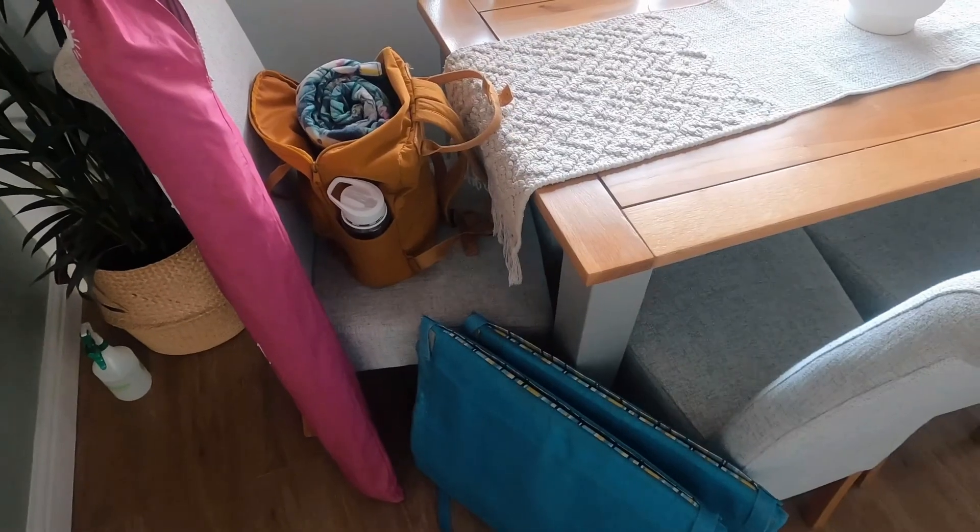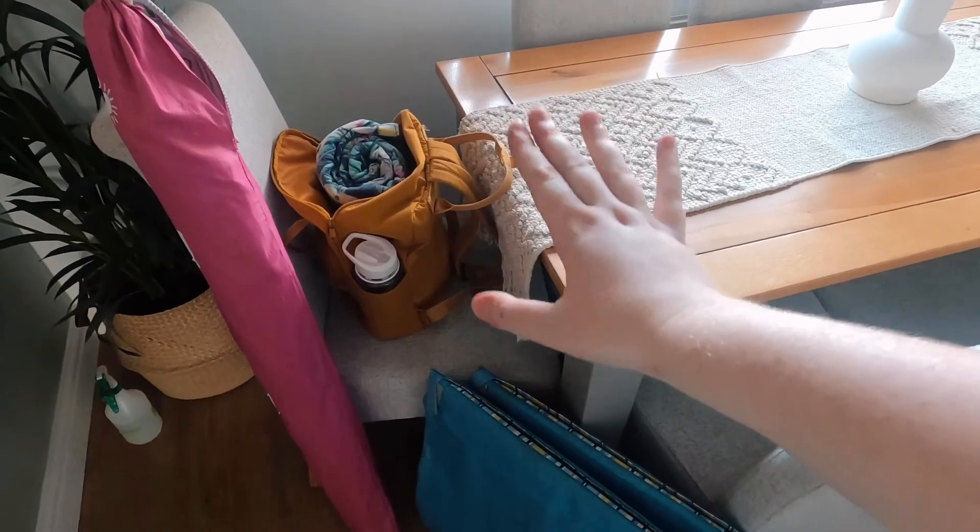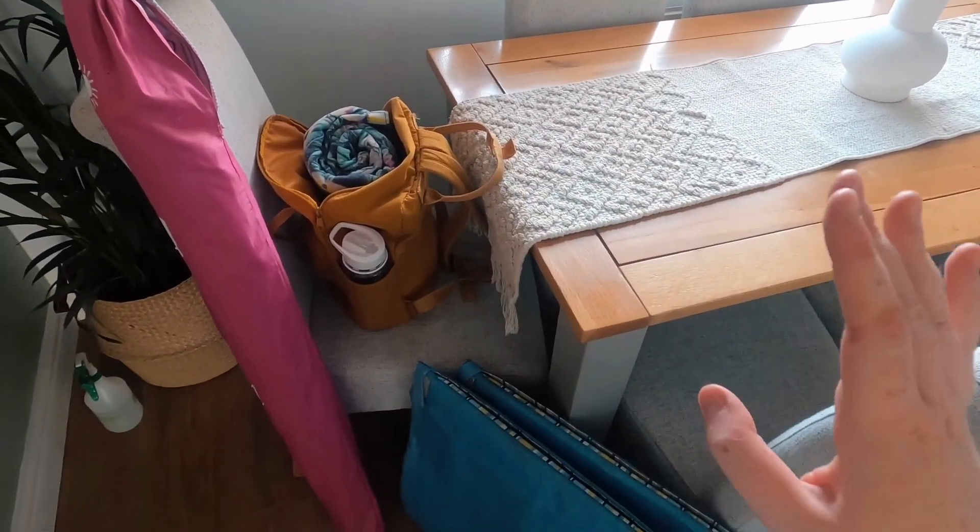I wanted to bring you guys along with me. We're about to head to Asda to get some snacks for the road and then head to the beach. It should be a fun day. I am fully packed and ready — I've got two beach chairs, a beach umbrella, and a beach towel. Fully kitted out and ready to go.